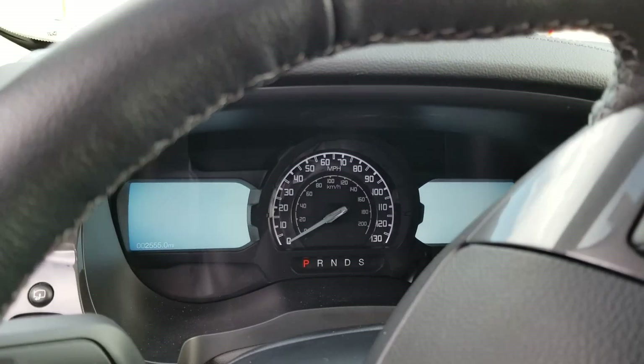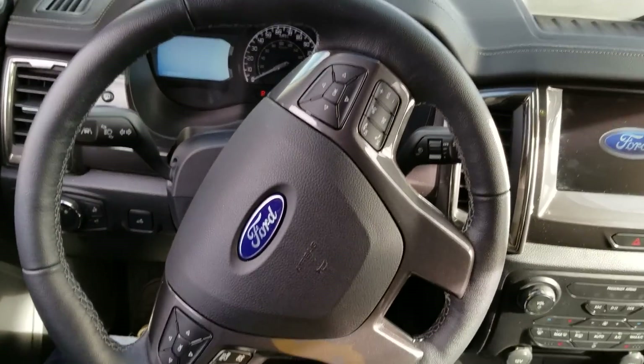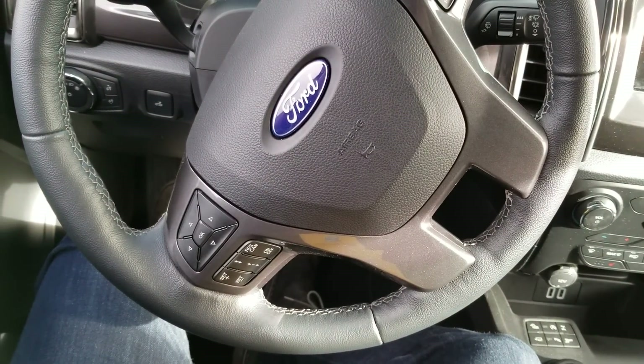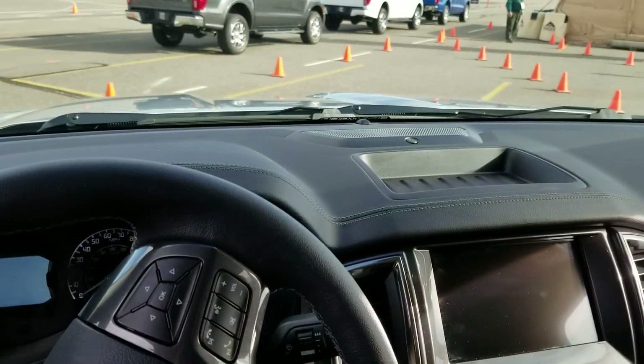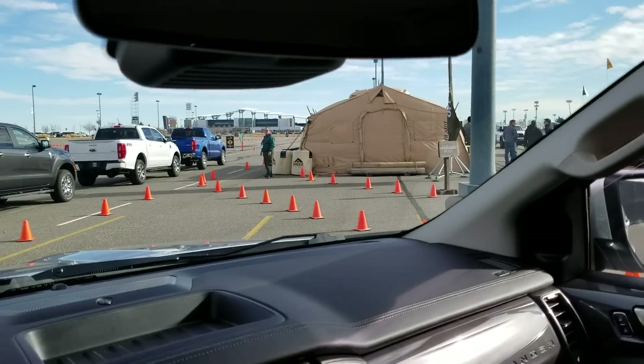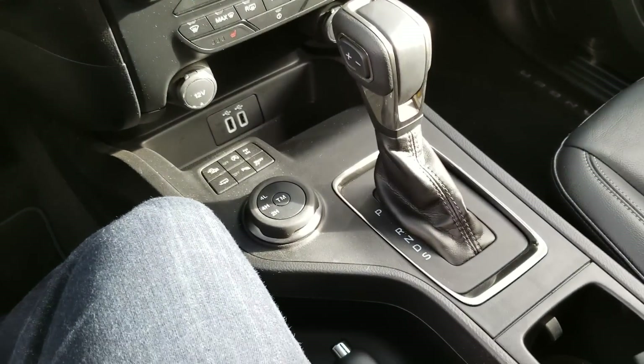And of course you have two screens, adaptive cruise, tons of room, and I love the shifter down there on the console area.